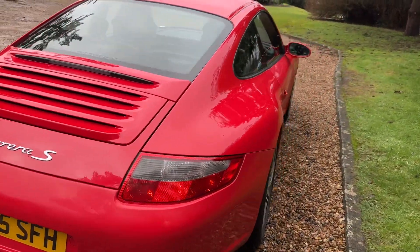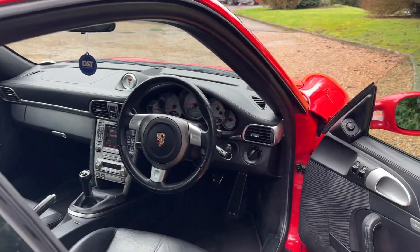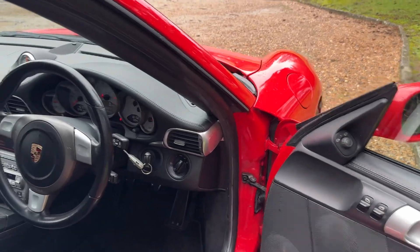46,000 miles. The car's got a full service history — not all with Porsche, but with Porsche specialists and Porsche main agents.